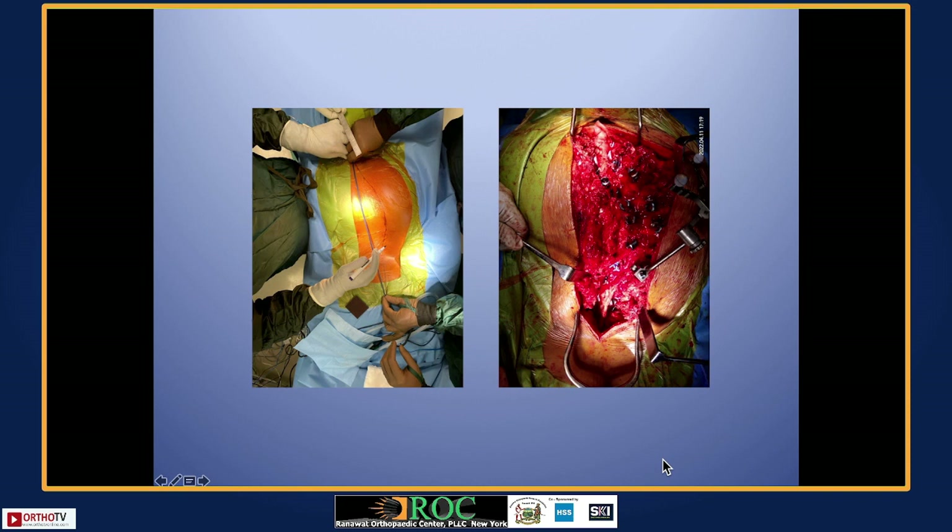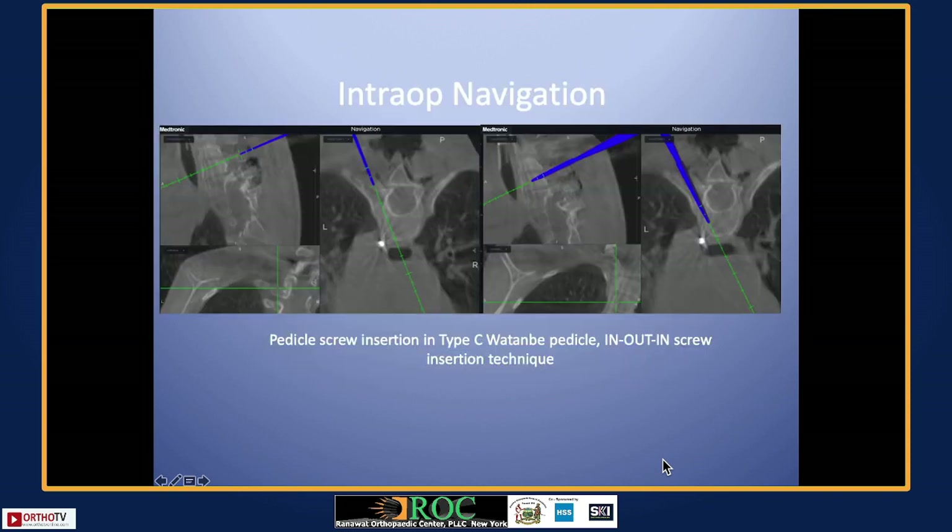You have to have clinical judgment while putting this in. Many times you have very narrow, thin pedicles — Lenke classification type 3 or 4 — where you can put screws where you want and get very good trajectories.